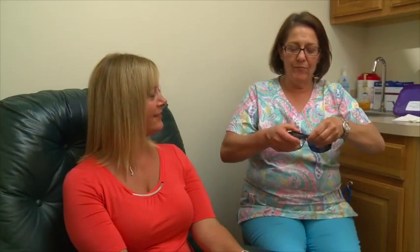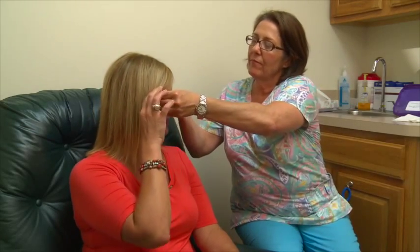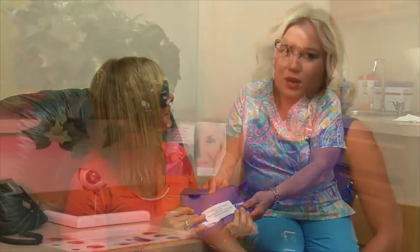Light sensitivity is also quite common for two reasons. One, the dilating drops used for surgery can last up to 24 to 36 hours. And two, now that the cataract is gone, a lot more light will be passing through your eye. This is your new normal, which takes some patients some time to get used to. You will be provided with sunglasses that you may wear the remainder of the day of your surgery and when you are outdoors or in bright areas. Keeping the lights dim may also provide comfort, particularly during the first 24 hours.